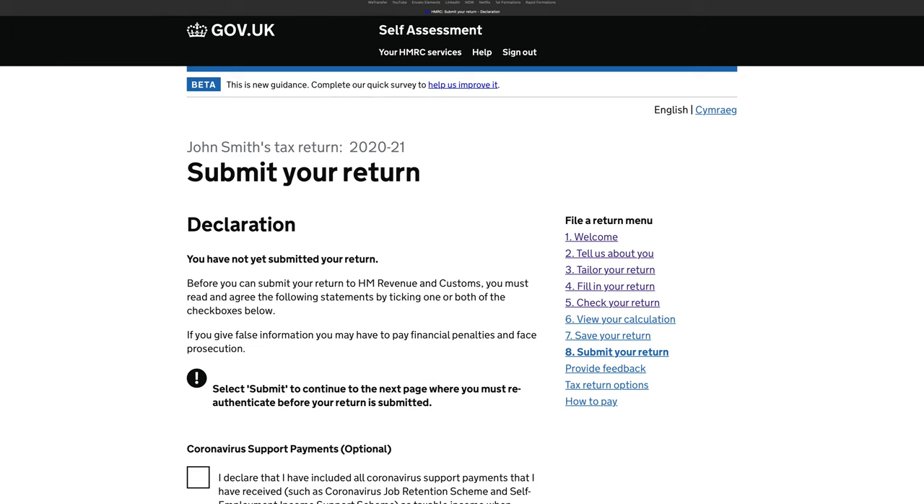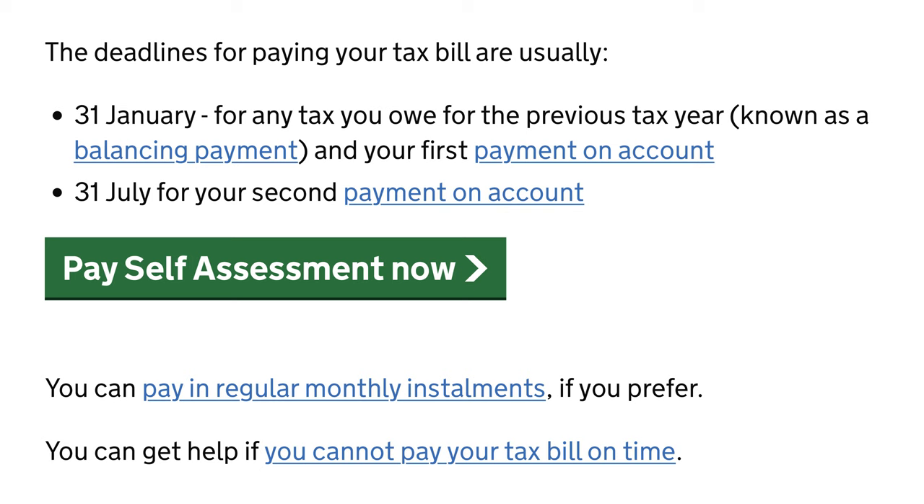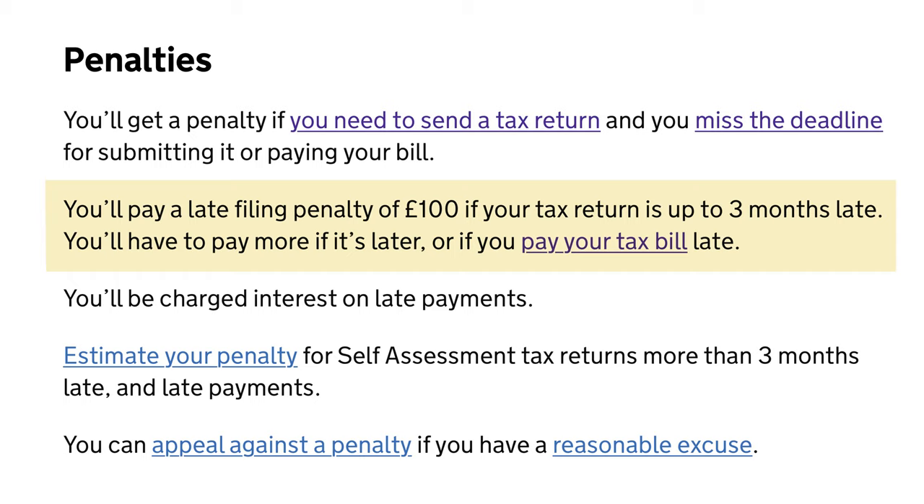HMRC will ask you to confirm that you are ready to submit, which is done by entering your government gateway user ID and password again. This means it's very hard to submit it accidentally. If you do put your tax return aside to review at a later date, don't forget to go back and file it before the deadline of the 31st of January. Set a personal reminder if you need to, as HMRC will consider it an unfiled return otherwise and charge you penalties and interest.